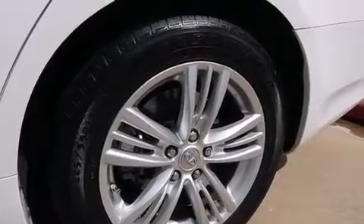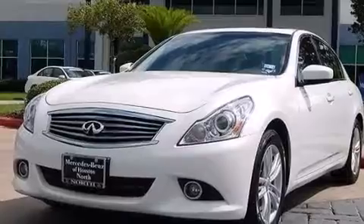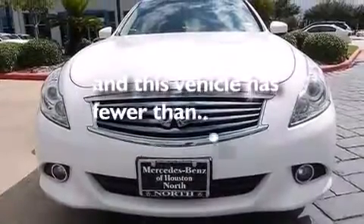Front and rear floor mats, rear curtain airbags, a pass-through rear seat, an auto-dimming rear-view mirror, and this vehicle has less than 30,000 miles.